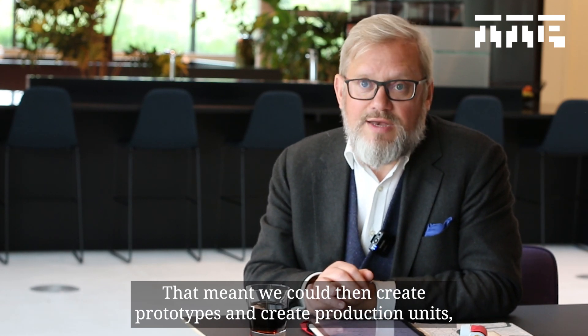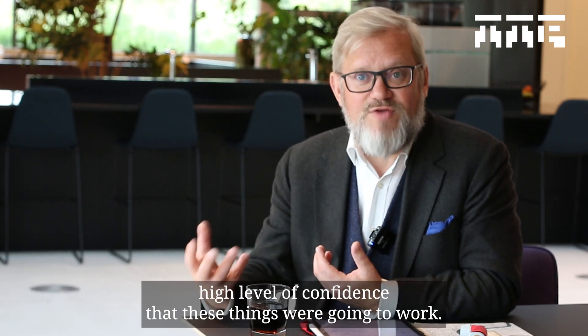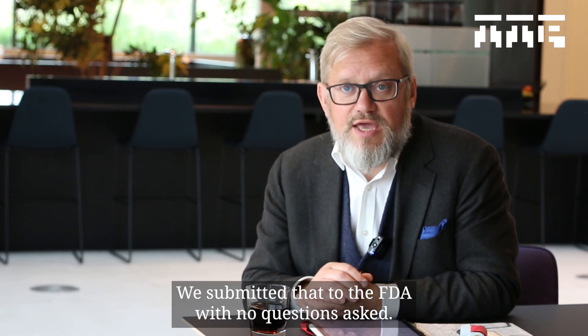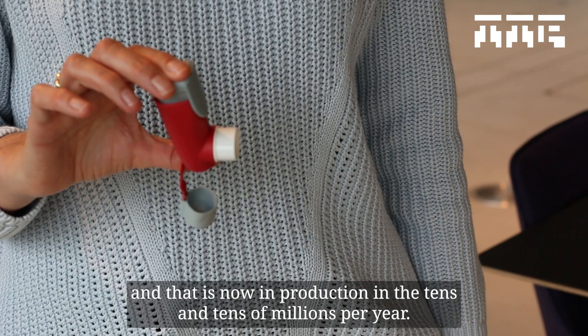That meant that we could then create prototypes, then create production units, with a very, very high level of confidence that these things were going to work. We submitted that to the FDA with no questions asked, and that is now in production in the tens and tens of millions per year.